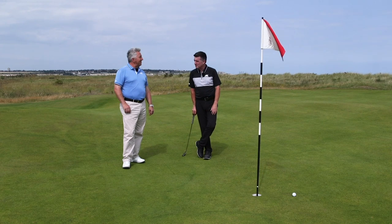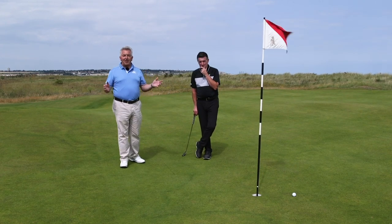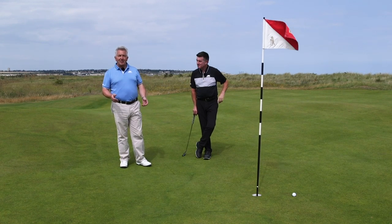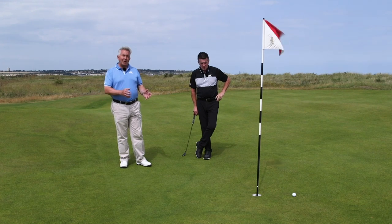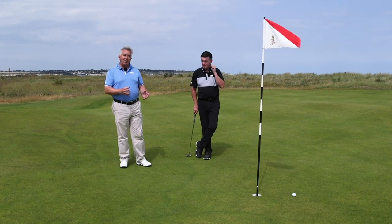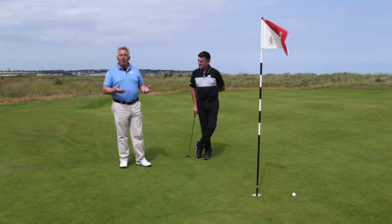Those are our five hardest shots in golf. Do you agree? Have you got other ideas? Use the comments below to let us know what you think, and do subscribe to the Golf Monthly channel if you're new to it and like what you've seen. Thank you for watching and keep your eyes peeled for more content soon.